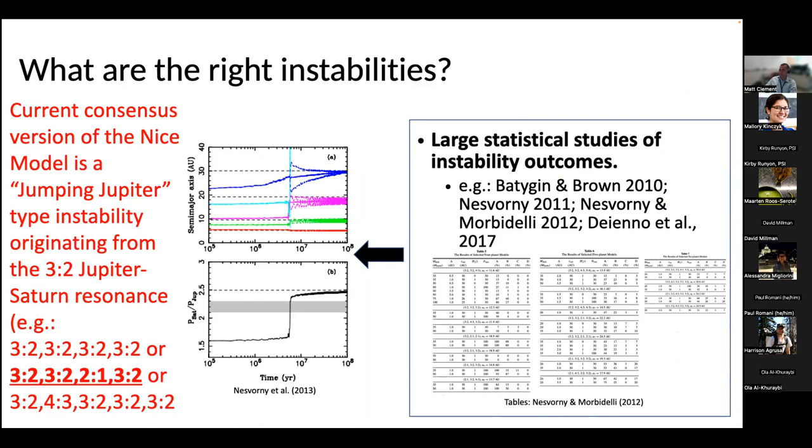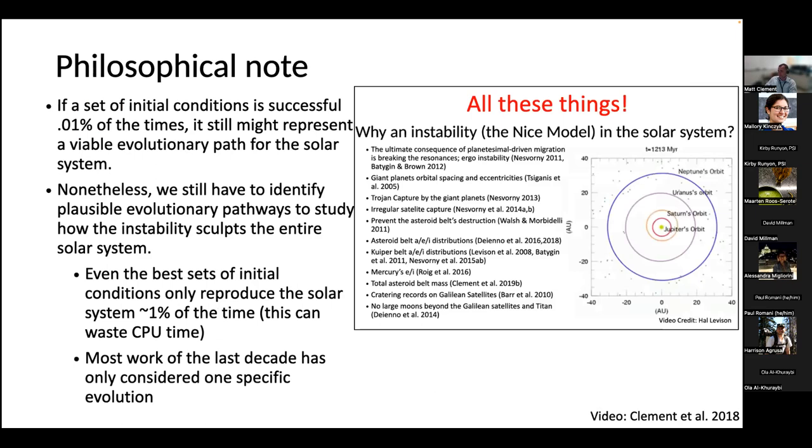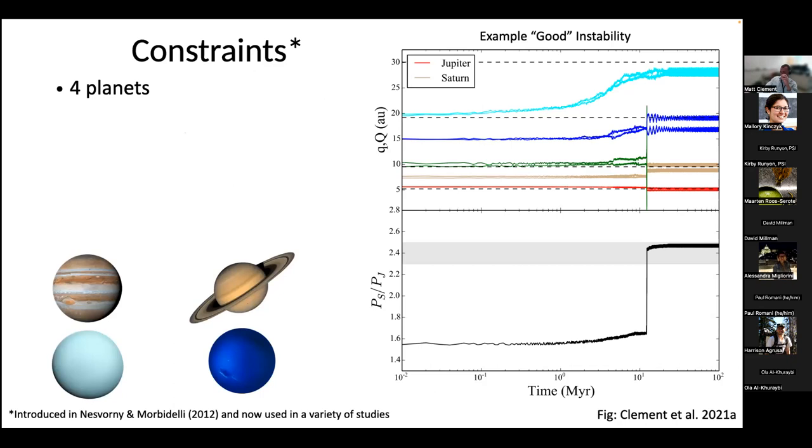In plots showing the orbital perihelion and aphelion for each planet and the Jupiter-Saturn period ratio, the gray region is the no-go zone where you mess up the inner solar system. You want to jump across that region in orbital period ratio space. These instabilities are better than those because they do a few percent better job of matching all these things. Even if a particular evolution is only successful in a fraction of simulations, it could represent a viable path for the solar system. We want to identify good formation routes so we don't waste CPU time — finding instabilities that work and match all these constraints so we can study other aspects of the solar system.